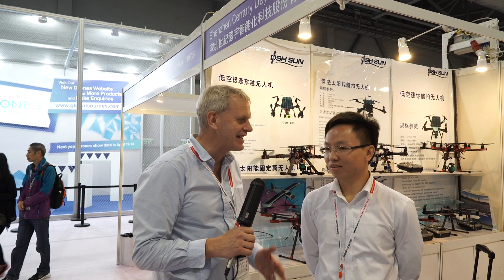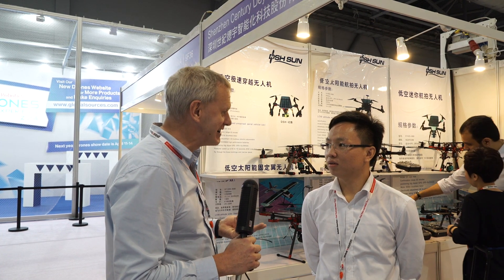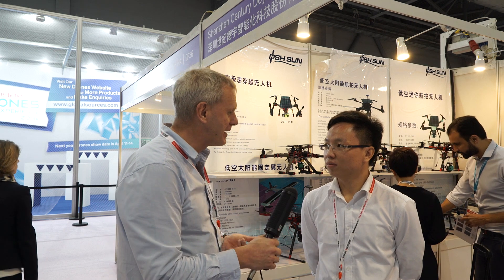I'm DJ Clark here at the Global Sources Mobile Electronics Fair. I'm talking now with Michael. Michael is from a company called DSH Sun and they make very unique types of drones — drones that are based around solar energy as well as other things. Tell us a little bit about that.